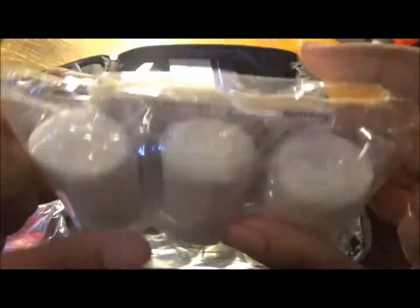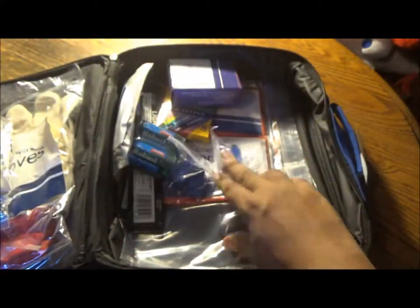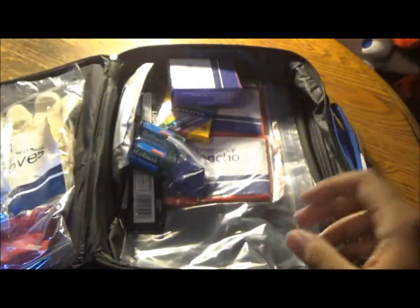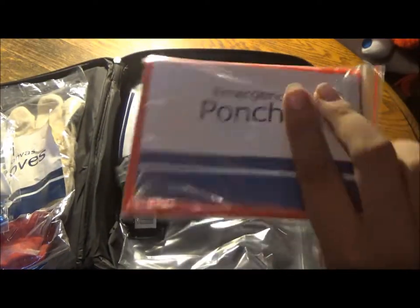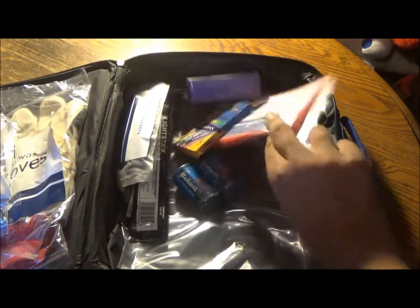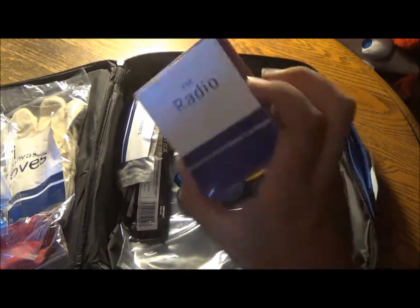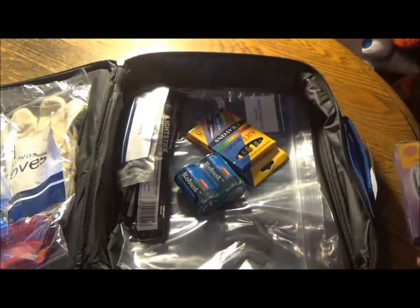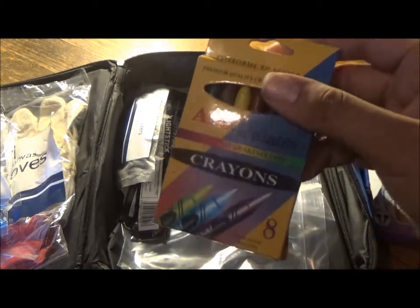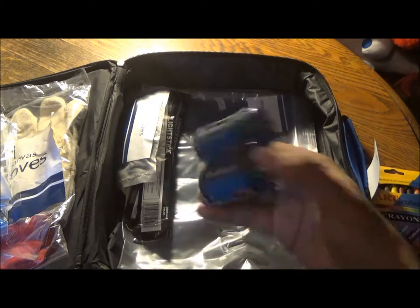A first aid kit, complete with band-aids and all the necessary first aid staples. We have a poncho, the whistles, another poncho, your AM/FM radio, and your crayons — for documenting certain parts of accidents that you get in. And the batteries.